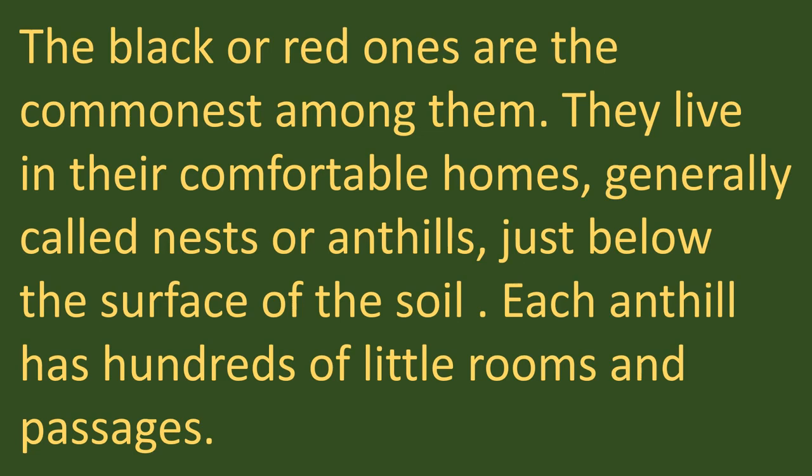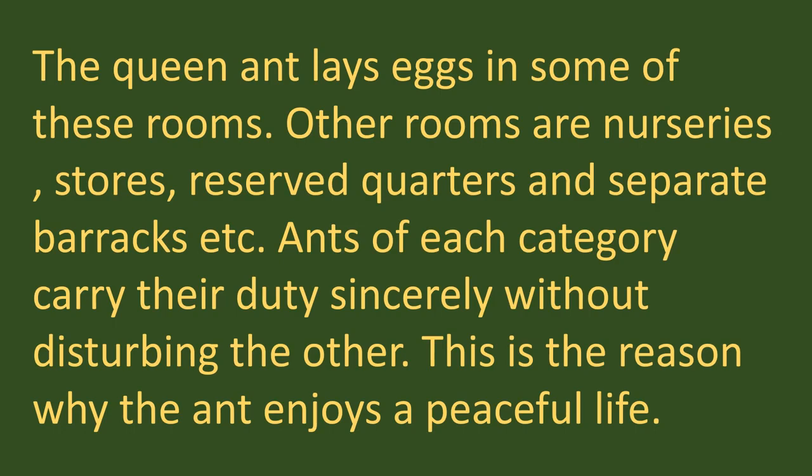The black or red ones are the commonest among them. They live in their comfortable homes, generally called nests or anthills, just below the surface of the soil. Each ant hill has hundreds of little rooms and passages. The queen ant lays eggs in some of these rooms. Other rooms are nurseries, stores, reserved quarters and separate barracks.